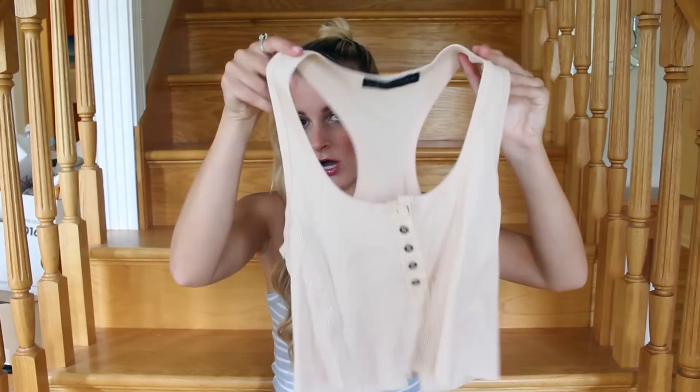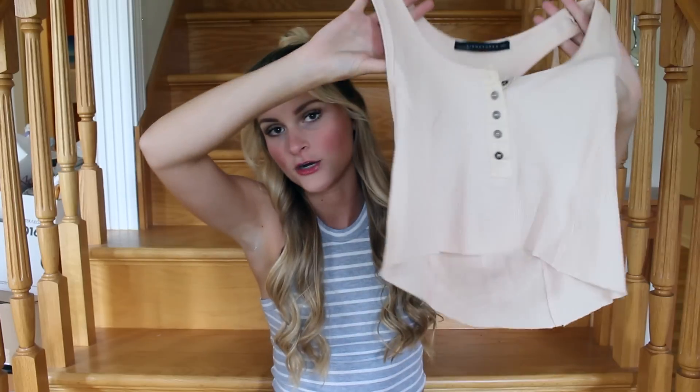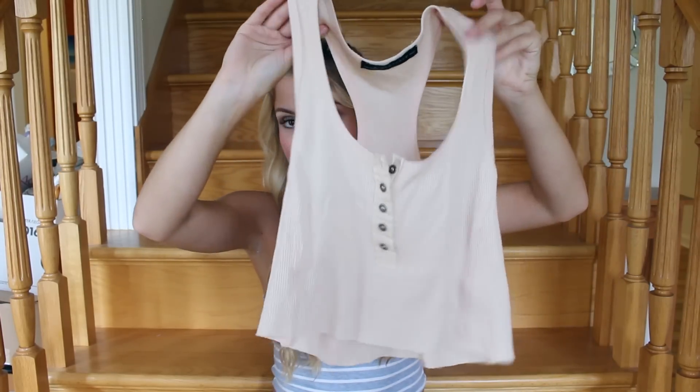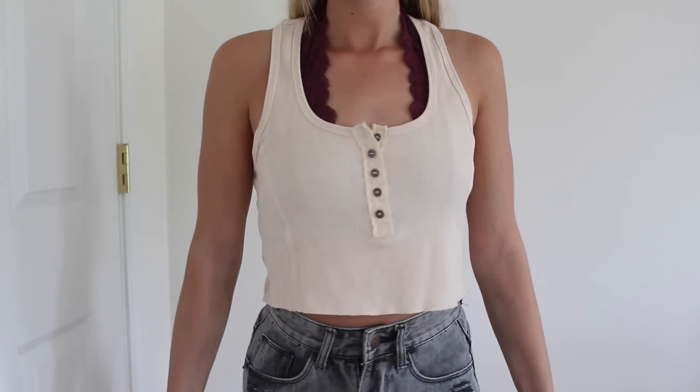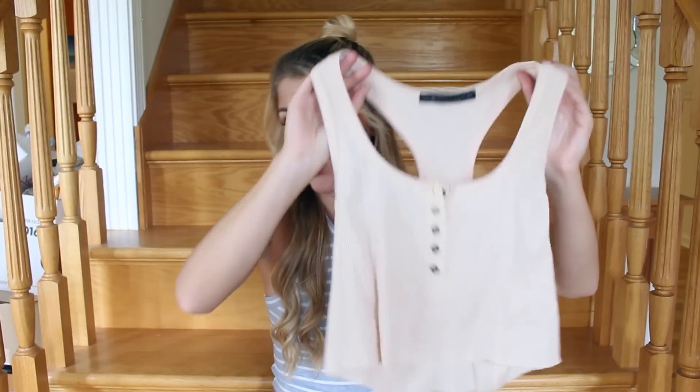The next thing I have from 2020 Ave I was actually wearing in my last haul video and some of you were asking where it's from. It's this really cute nude colored crop top. It has a raw hem on the bottom and then just some buttons at the front. I think this is really cute — once again with this bralette and just some shorts in the summer, it's really adorable and easy to throw on.